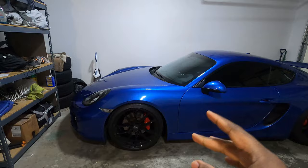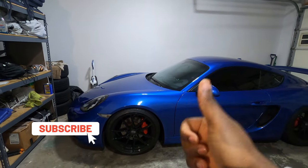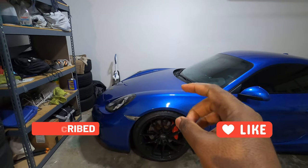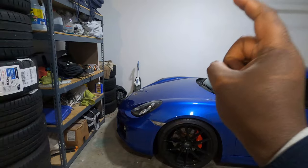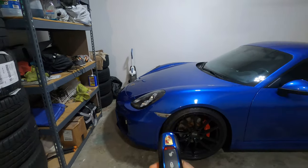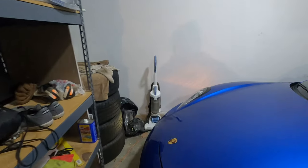If this is the first time you've stopped by the channel, make sure you subscribe by pressing the subscribe button right there and also like this video so my content can be seen by more people. With that said, let me go ahead and open the trunk so you can see all the things I have in there. I'll press the button now and put the key away.